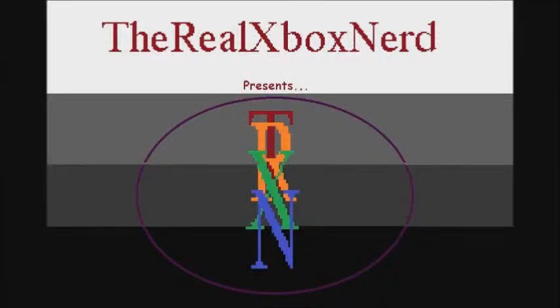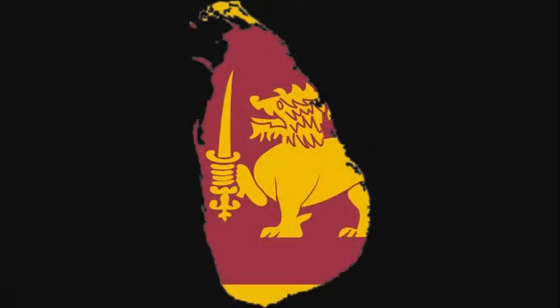Hello, this is Chris, aka TheRealXboxNerd, and welcome to the 42nd episode of Nerds Nations, Shriek With Joy. In this episode, we're covering Sri Lanka.